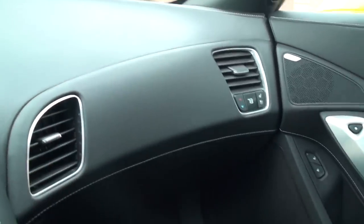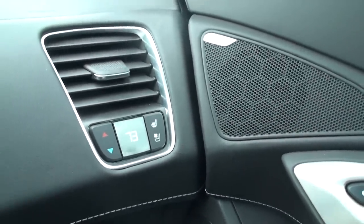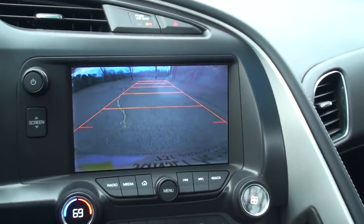It's got dual climate control so each side can select its own temperature. The seats are heated and cooled also. It's got the 10-speaker Bose sound system. And before I forget, we've got a backup camera, which is really nice.